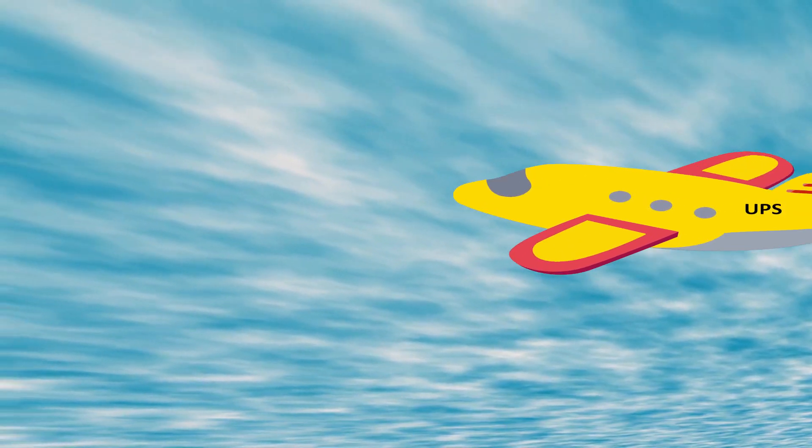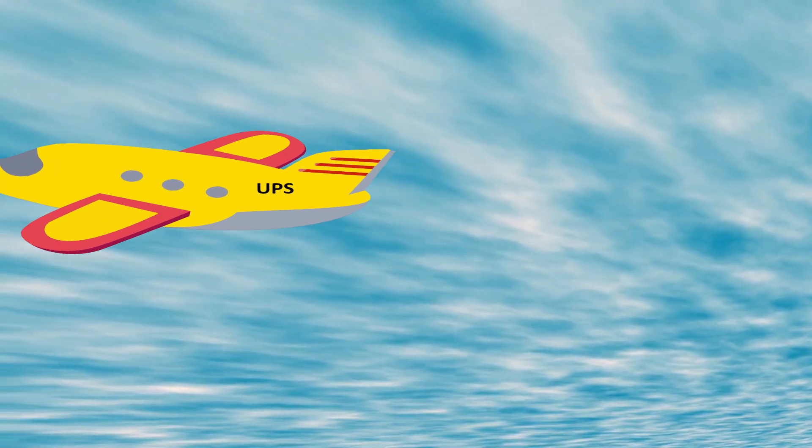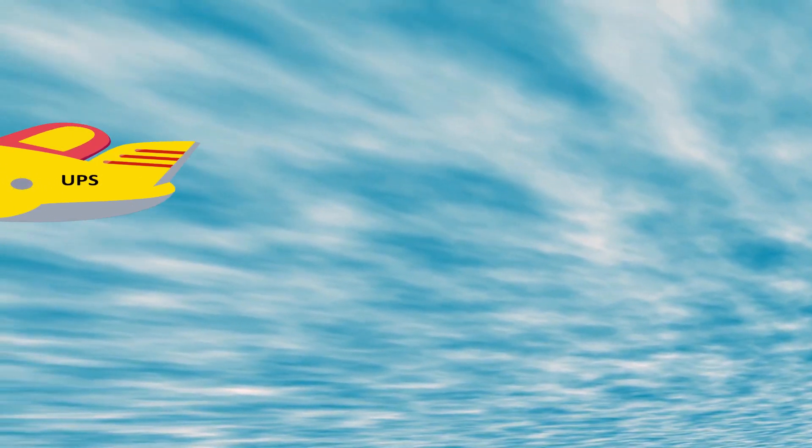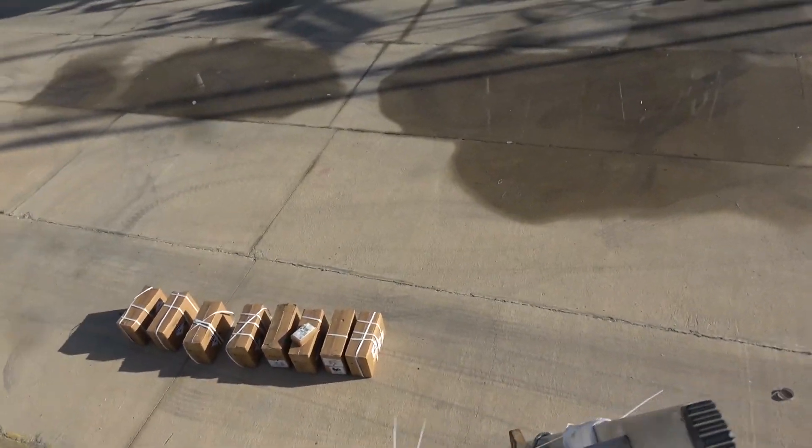We needed to negotiate a purchase agreement and commit money. After closing the deal we had to wait 14 days until the air freight was delivered by UPS. So hey guys, our lithium battery arrived!